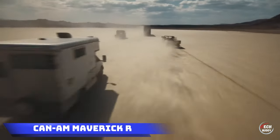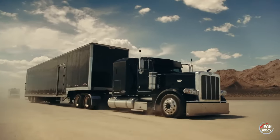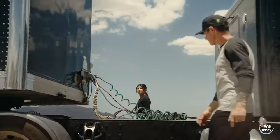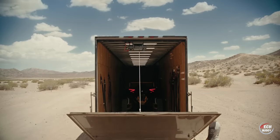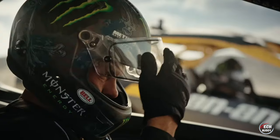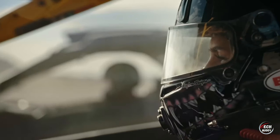Can-Am Maverick R. Get ready for the thrill as Can-Am unveils the all-new Maverick R, setting a new standard for coolness. Boasting a robust 240 horsepower engine, it stands out as one of the most potent options in the market. The power is seamlessly harnessed through a 7-speed dual-clutch transmission.